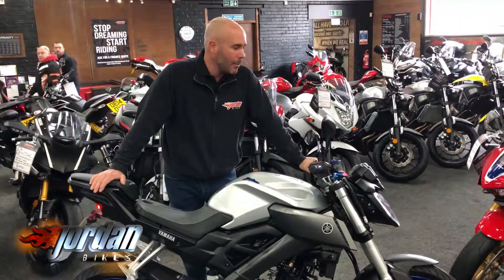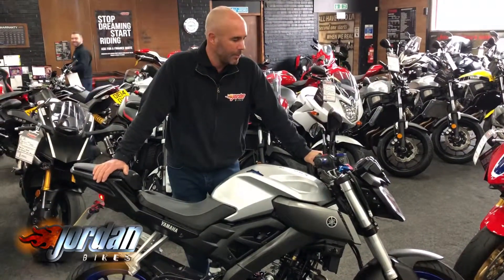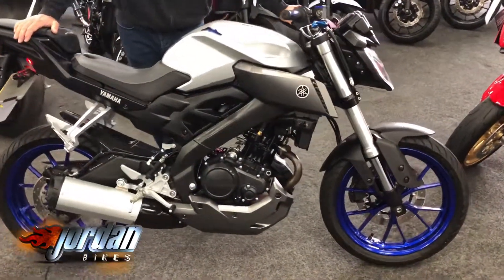Hi, it's Nick at Jordan Bikes and we're here selling another bike to you if you want it — the Yamaha MT125. MT stands for 'megatastic.' This one is absolutely gorgeous, it's a 65 plate and it's done just 1,071 miles.